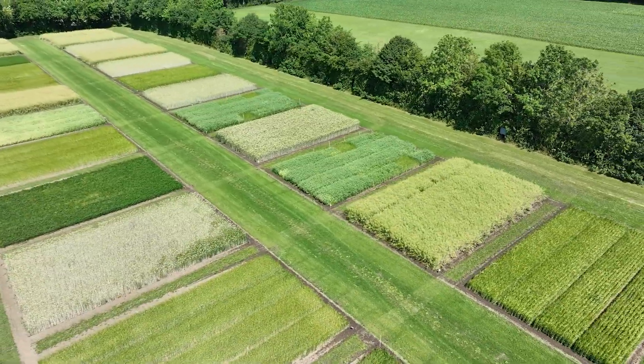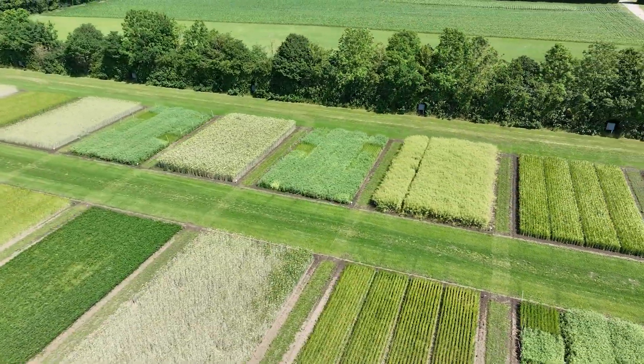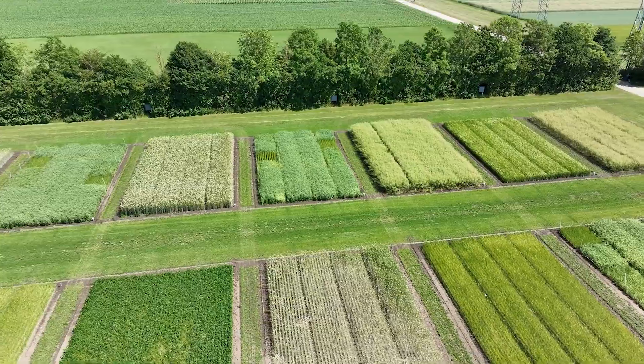But what exactly is intercropping? Intercropping is planting at the same time different varieties in the same place. So you can do intercropping in rows — one row of barley, for example, and one row of pea, for example. Or you mix them completely together.